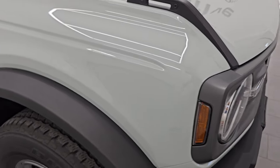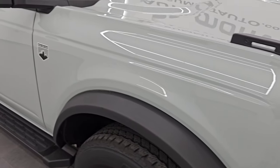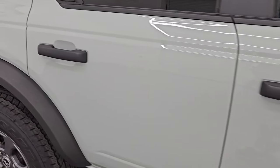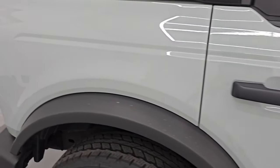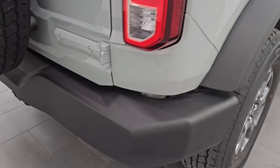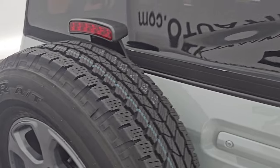As you go down this side of the 2021 Ford Bronco Big Bend, take note of how clean that body is and how reflective and mirror-like that paint is.